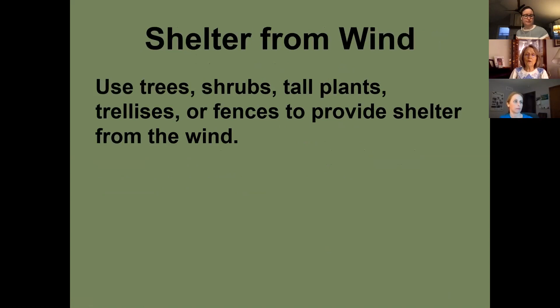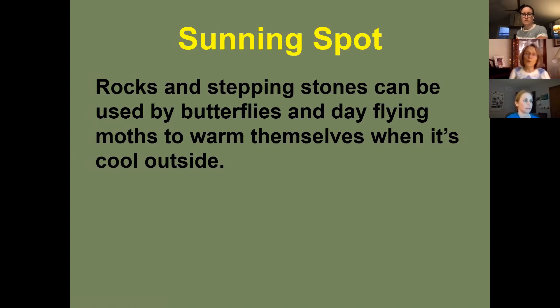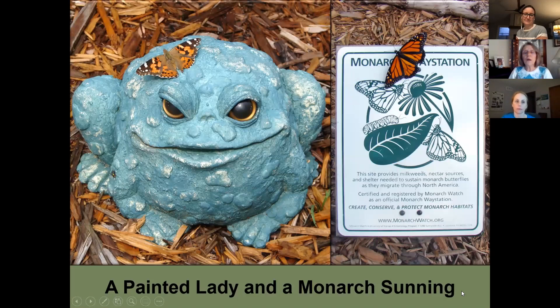If you can provide shelter from wind, you'll see more butterflies. I have privacy fences all around my small yard and I see far more than the woman who got me started, who had the same plants in a wide open space. If you don't have fences, trellises, fences, and tall plants can break the wind. Butterflies and moths are cold-blooded and must heat up their wing muscles to fly — rocks absorb heat and help them do this on cool days.